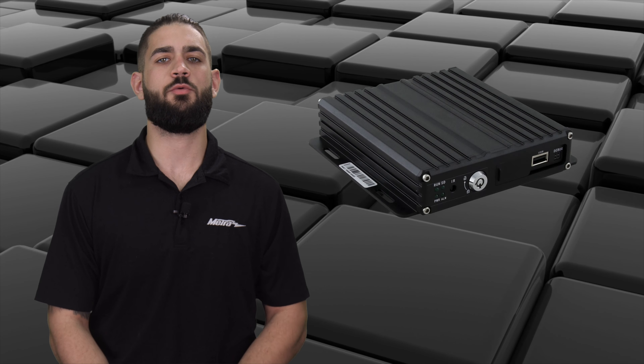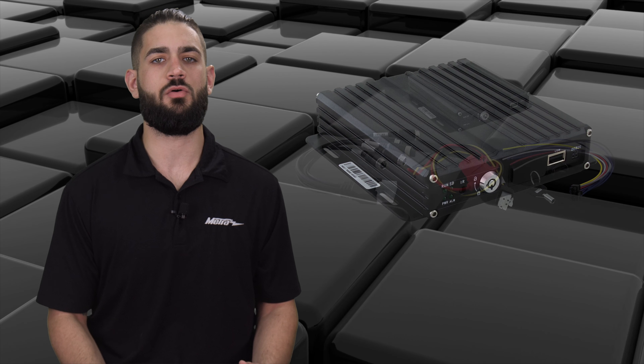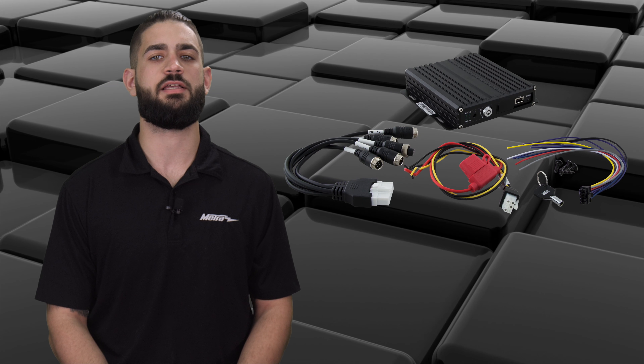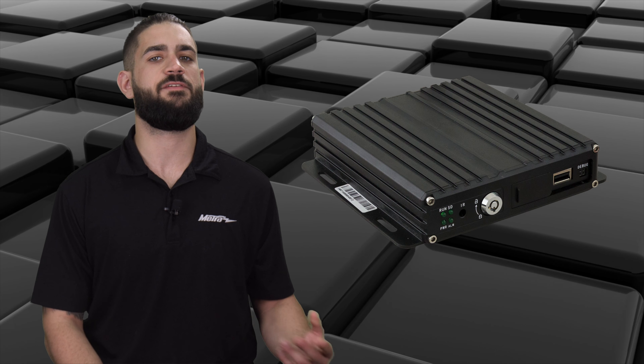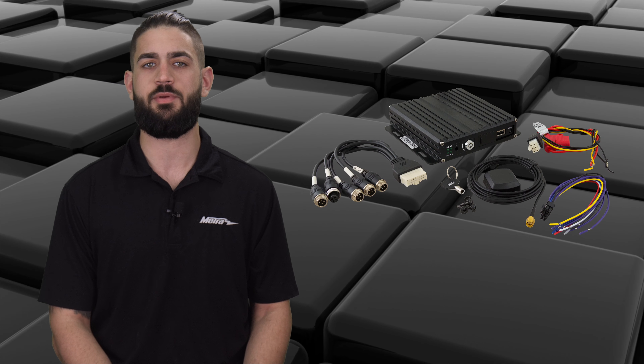Now on to commercial grade DVR systems. Starting with the TE-C DVR-4 that can be hidden away in a vehicle and record up to 4 video inputs. The storage for this DVR is secured behind a locked door. Next is the TE-C DVR-G with the same features as the CDVR-4 but provides a GPS antenna for time stamping and GPS location stamping.